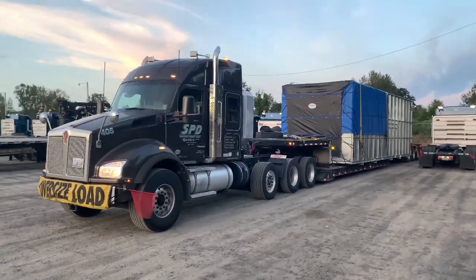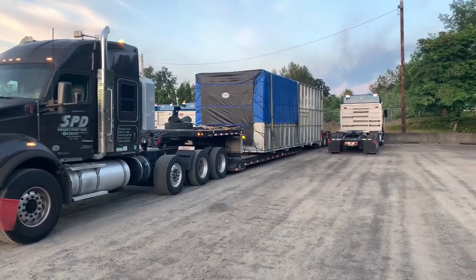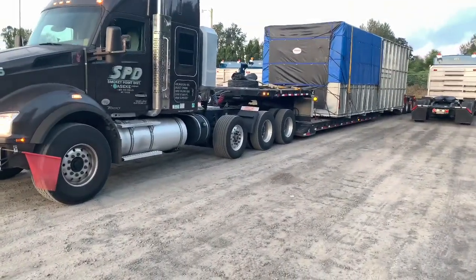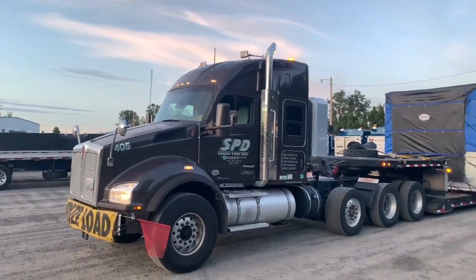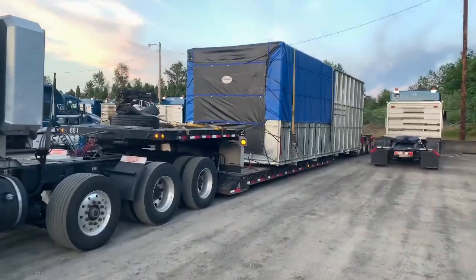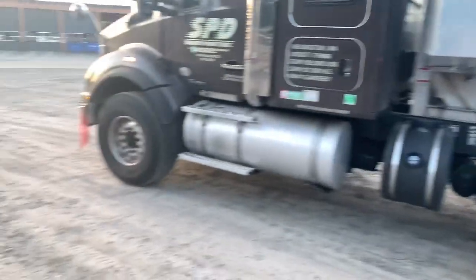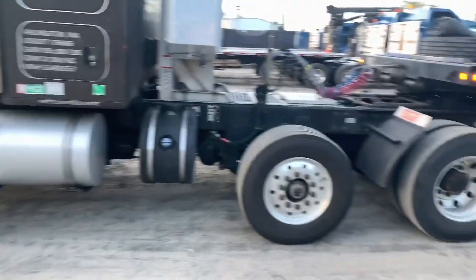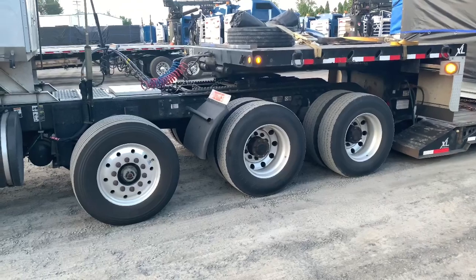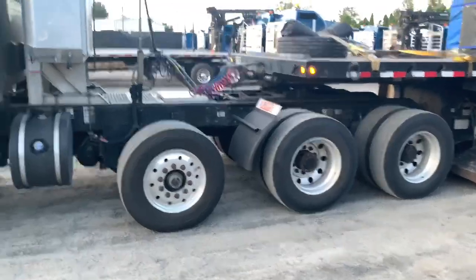Here it is all loaded up. Got the trailer stretched out and the flip axle down on the back, using the tag axle on the truck. The whole thing together weighs 110,000 pounds plus a little extra. Got about 14,000 on the steer. I think this drive group together was around 40-something thousand — I've got it written down, let me grab the paper. The steer was 13,400.